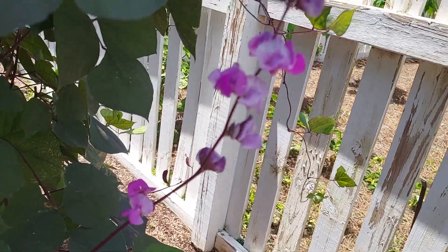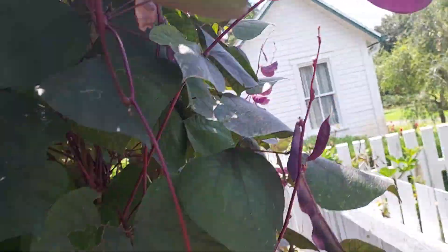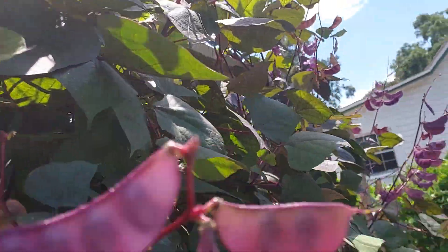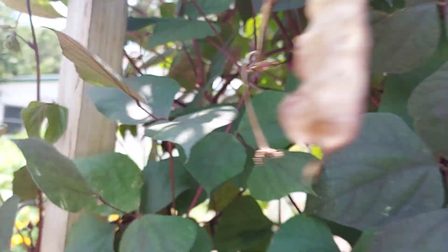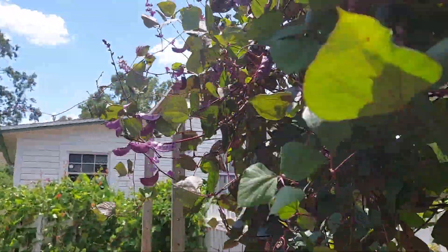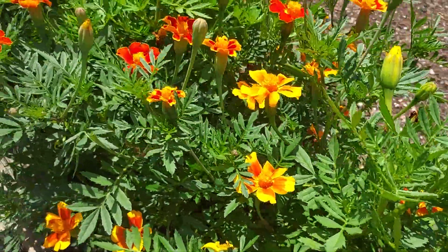They are so pretty. Oh wow, look at the beans — so many beans. Hyacinth, I think that's what they call it, the hyacinth bean. And the miracles, super miracles.